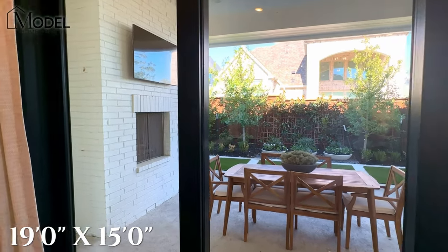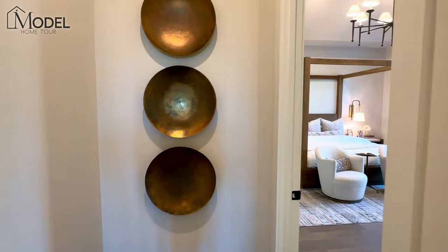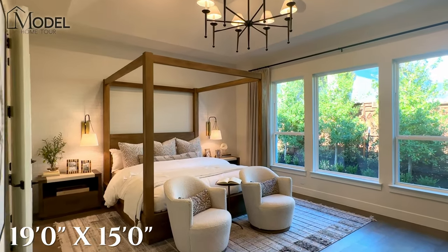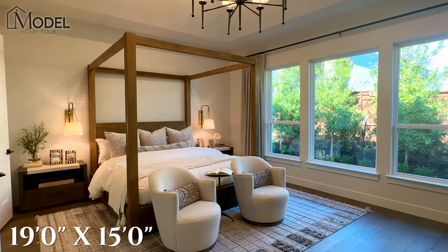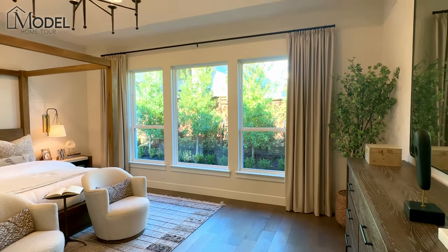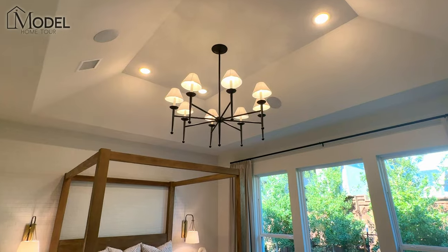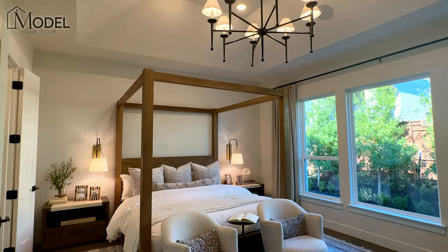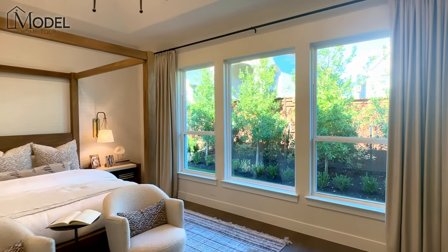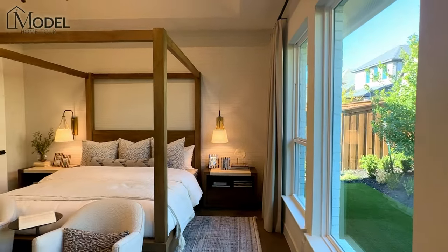Outside we've got double glass sliding doors opening up to a very large covered patio with a fireplace and mounted TV out there. As we move through, we'll head into the owner's suite. Here we've got a huge owner's suite. They've carried the hardwood floors through in the model. What do you think about hardwood floors in the bedrooms — specifically in the owner's suite? I actually like carrying them through in the owner's suite. That is going to be an upgrade, but something you may want to consider.